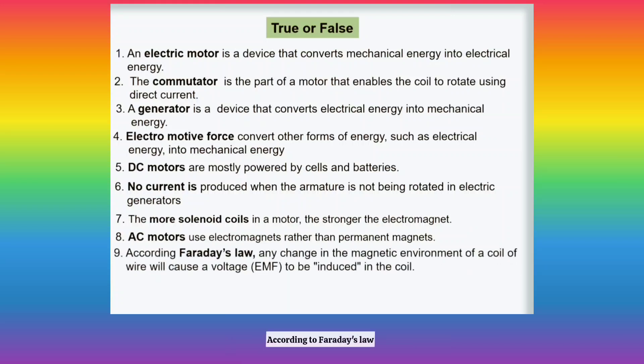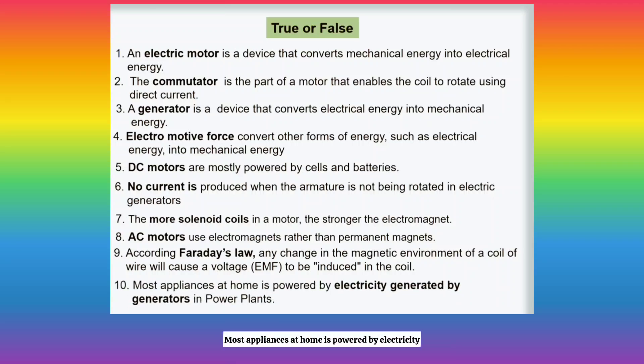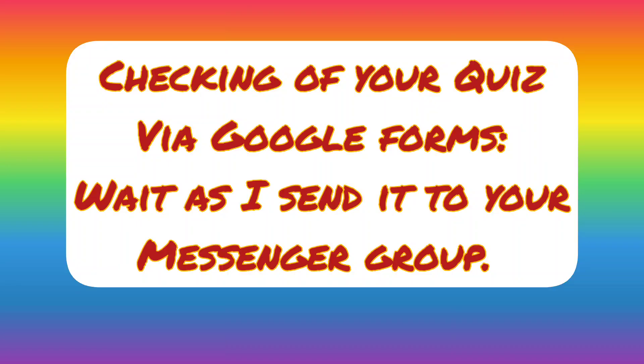Number 9: According to Faraday's law, any change in the magnetic environment of a coil of wire will cause a voltage to be induced in the coil. Number 10: Most appliances at home are powered by electricity generated by generators in power plants.